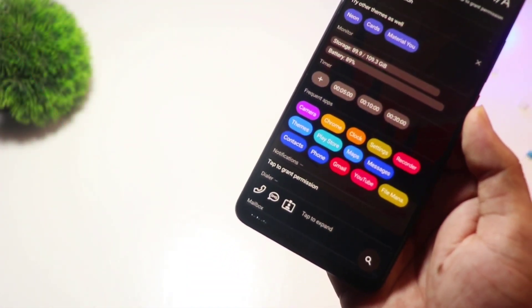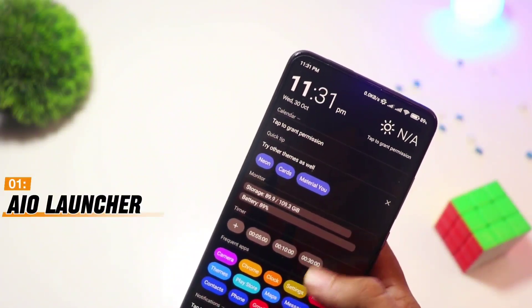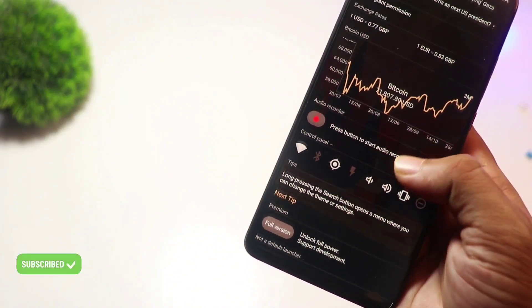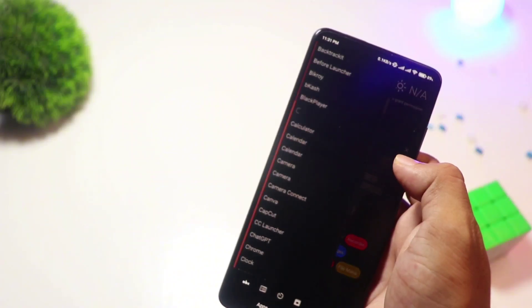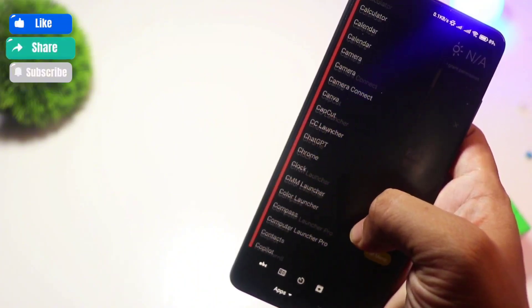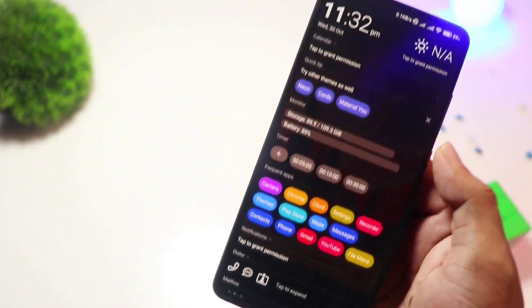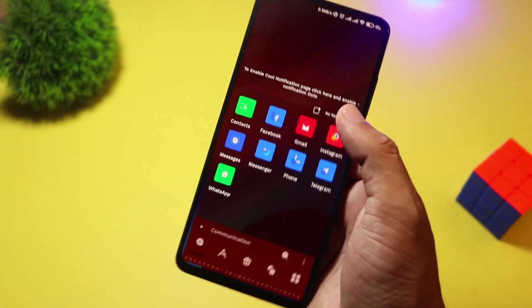And finally, at number one, we have AIO Launcher. For those who prioritize function over flashy design, AIO Launcher is a game-changer. Instead of the traditional home screen layout, it presents everything — notifications, weather, messages, and even stock market updates — in a streamlined interface. It's great for productivity lovers who want all their info at a glance. The basic version is free, but for extra widgets and integrations, you'll need to upgrade.